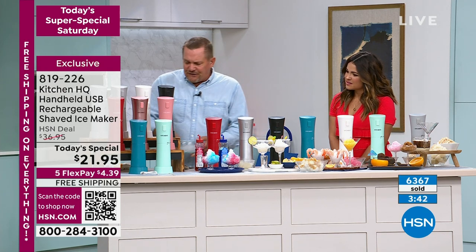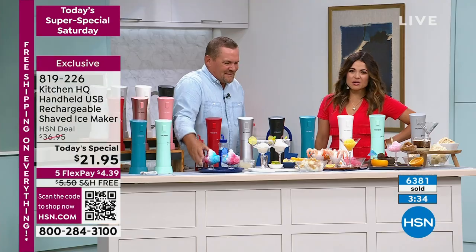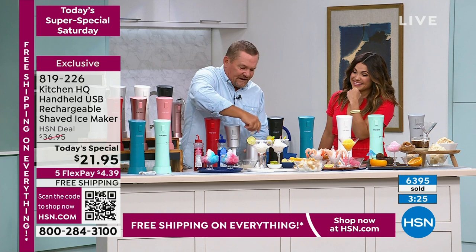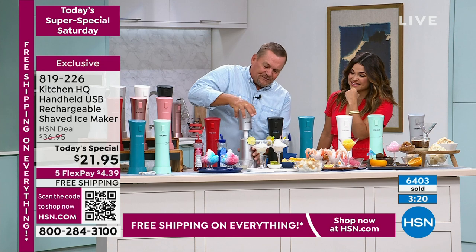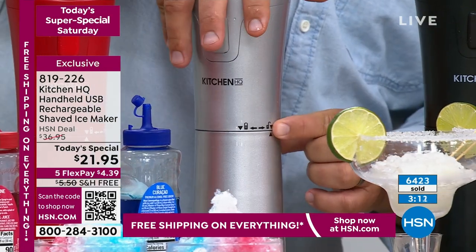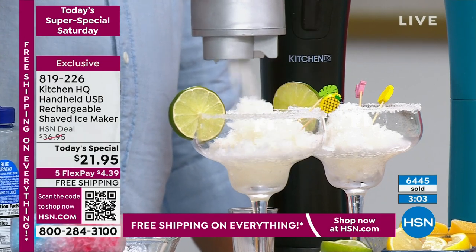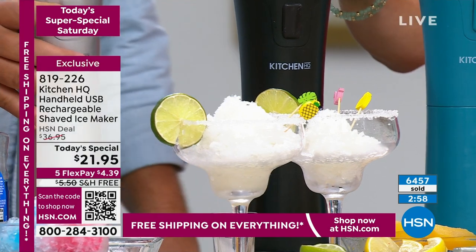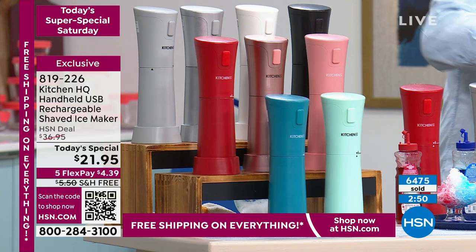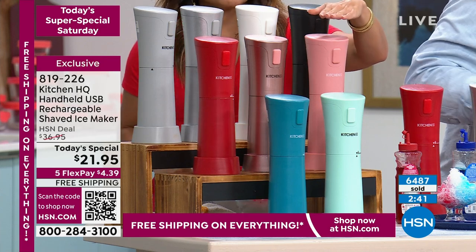No matter what type of ice you put in the machine, it comes out absolutely beautiful. Just take a look at that — doesn't that look refreshing? This is just margarita mix that we turned into ice cubes. This is spring-loaded, so when you push it down you see how it pops back up — you want to lock it down, line up those two little arrows, twist it, and it locks on. Now just pick it up, take it over your cocktail glass, push the button, and it does the work for you. Black just sold out — congrats if you got that one. These are flying out of here. You've got two hours to get it at this price.